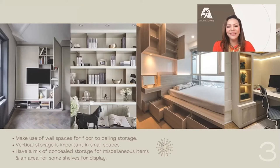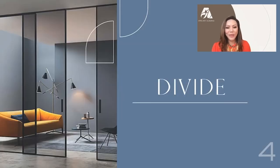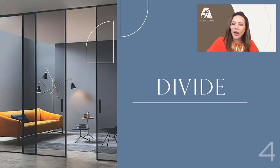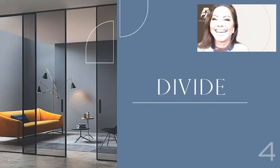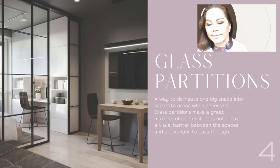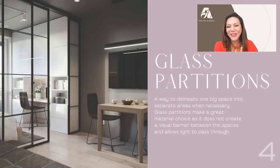The next tip is using partitions. This is very important, especially if you're living in a studio, because you also want to create zones. One creative way of dividing a space is by using a glass partition. Glass partition is very good because it doesn't visually cut the space, but at the same time it creates two zones. However, glass partitions are not always possible because of space constraints and budget.